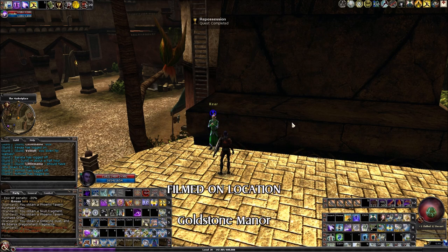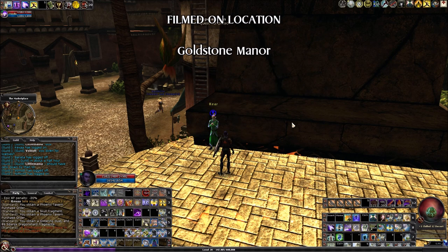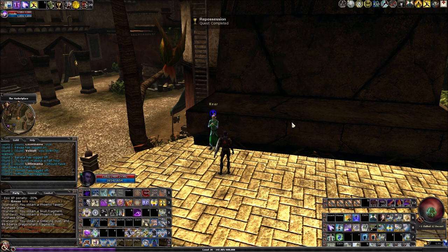Take a look at all of the Sharn Syndicate loot and all the Red Fens loot — there might be something there you want. Thanks for watching. If you have any questions about my videos, you can respond on YouTube.